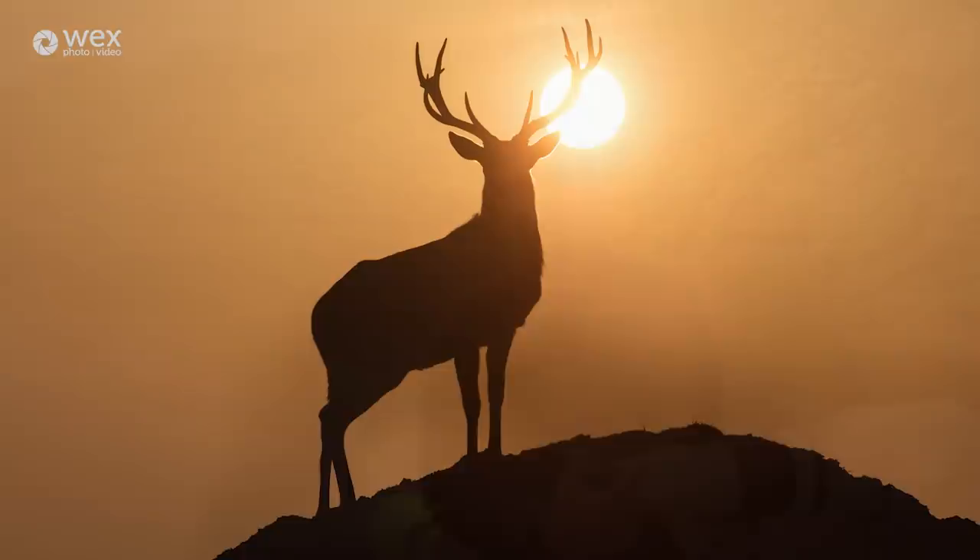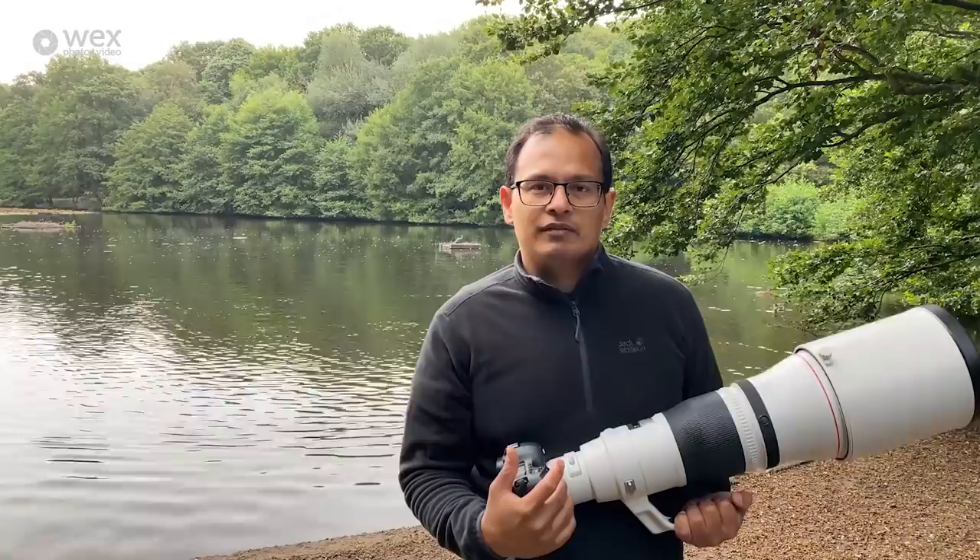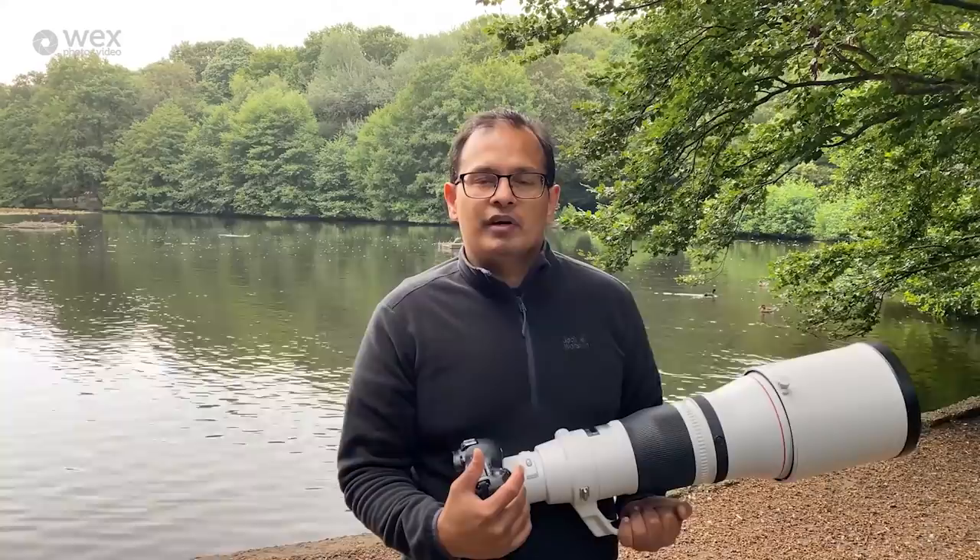Thank you for watching. I hope you enjoyed this masterclass on creative wildlife photography. My contact details have been shared by WEX. You can get in touch with me via email or via my Instagram account, and I'm happy to answer any other questions you may have. Thank you.